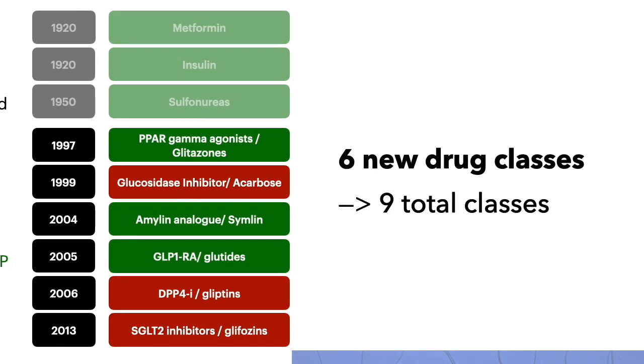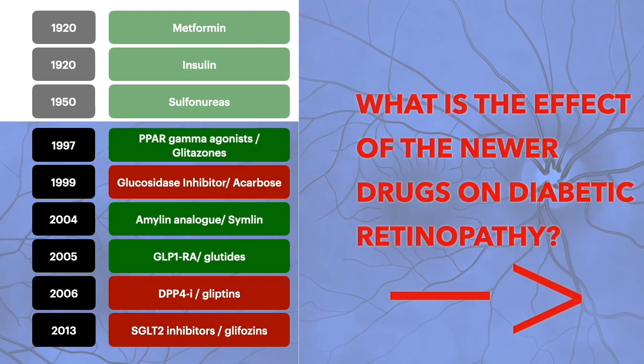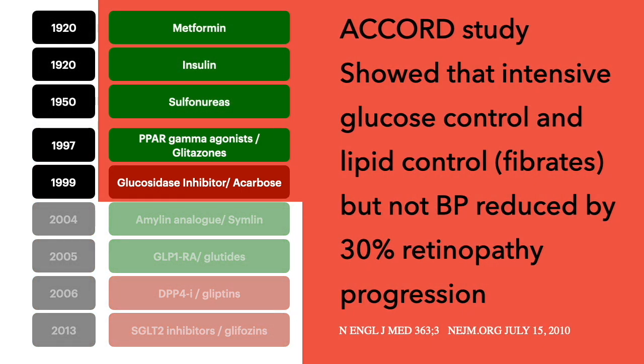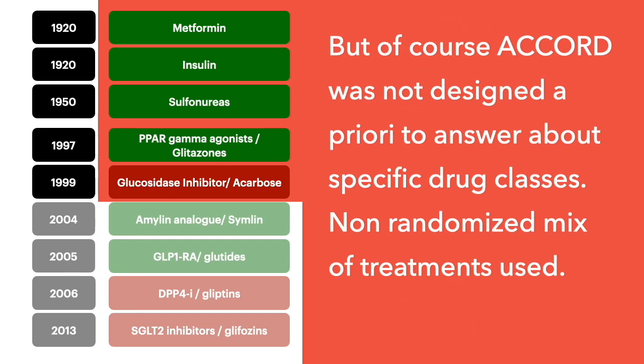In the last two decades we have six new classes of drugs, for a total of nine classes. So what is the effect of the newer drugs on diabetic retinopathy? The ACCORD study examined the classic drugs plus the PPAR agonists and the glucosidase inhibitors, but it was not designed to answer questions about specific drug classes.